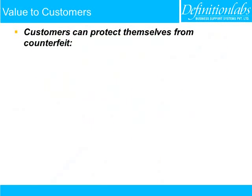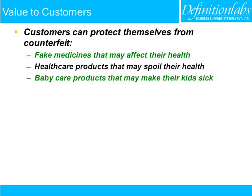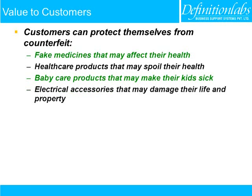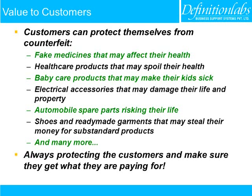The customer can protect themselves from counterfeit medicines that may affect their health, healthcare products that may spoil their health, baby care products that may make their kids sick, electrical accessories that may damage their life and property, automobile spare parts risking their life, shoes and ready-made garments that may steal their money for substandard products, and many more. Always protecting customers and making sure they get what they are paying for.